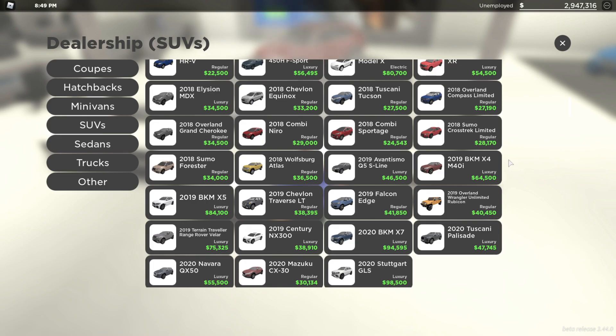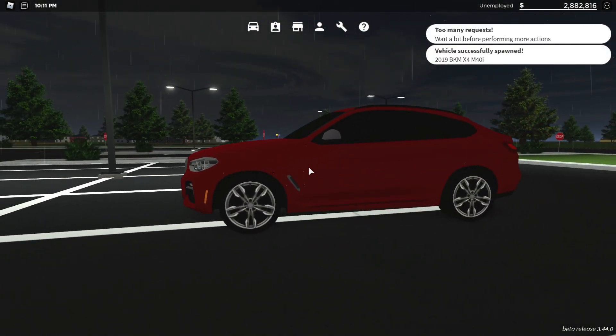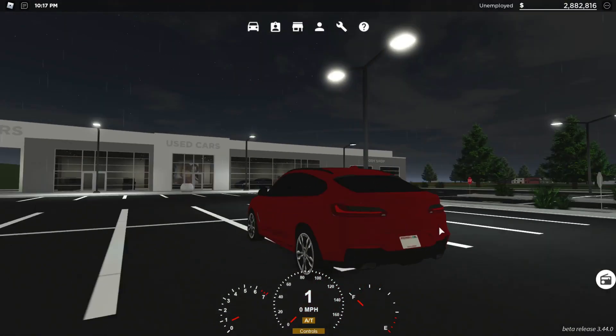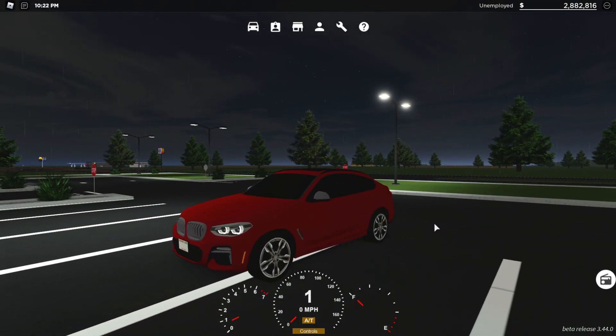For the next vehicle, it is another SUV — the 2019 BKM X4 M4 OI. That is a name and a half. It's $64,500. It's interesting that this is an SUV as well; it looks a bit sportier than the last one. Just have a listen to it — it sounds so sporty, especially when it starts up. It just sounds absolutely awesome. I've got a feeling I'm going to love this one. I'm glad I got it in red.